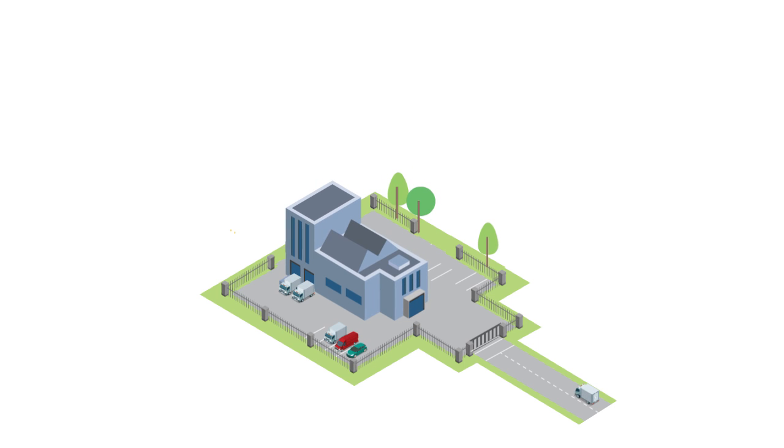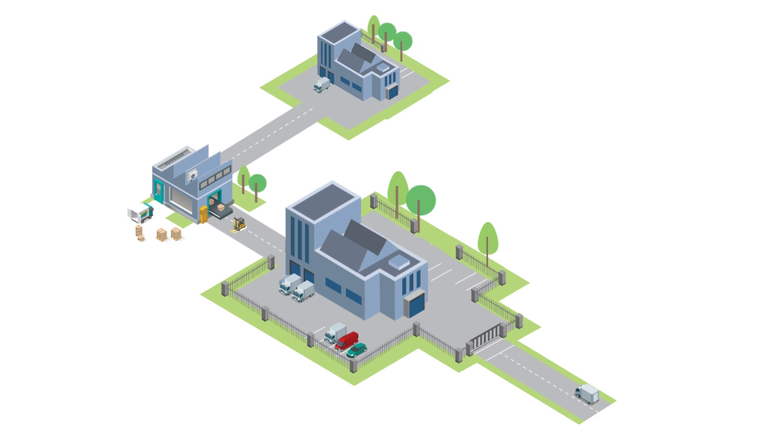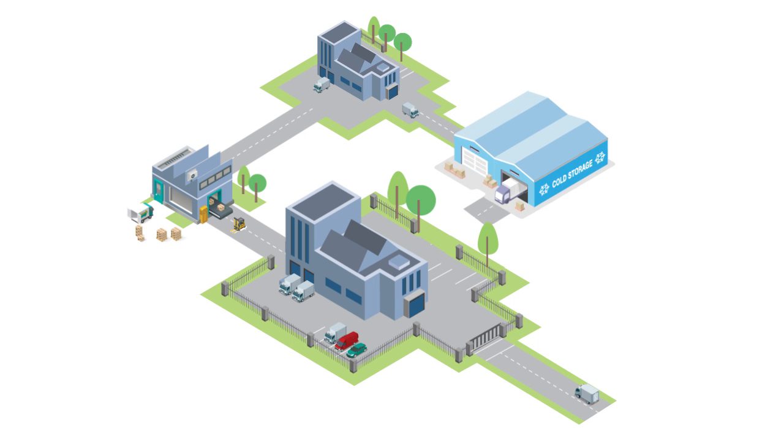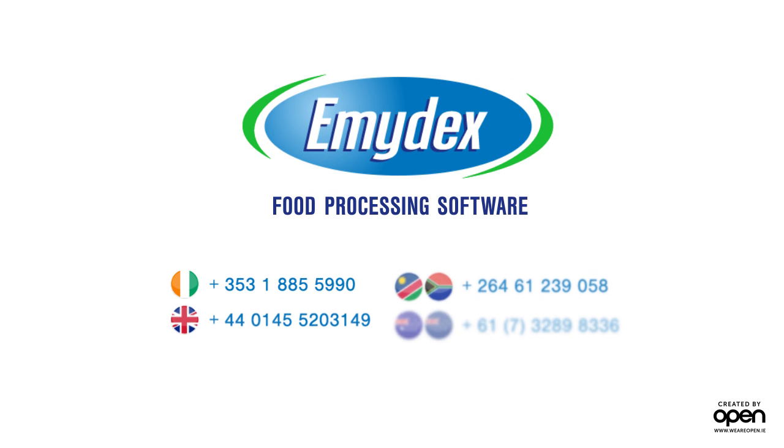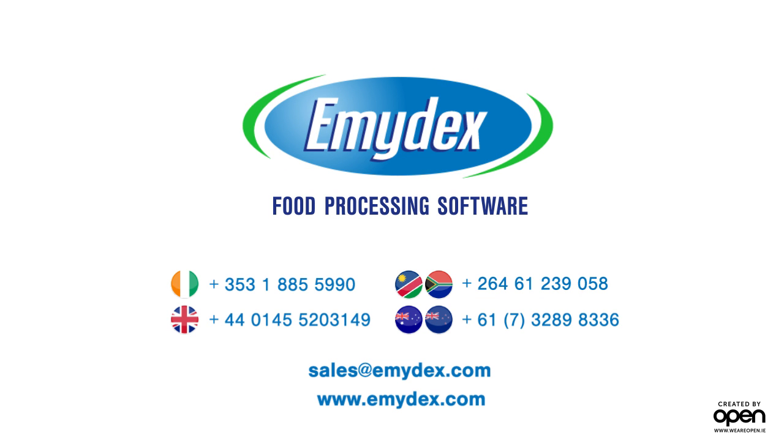The Emidex core platform and modules are constantly evolving and growing to meet the changing needs of our customers. So whatever happens in your industry, Emidex software is what you need to manage both the day-to-day and the unexpected with maximum efficiency. Call us now and we'll be happy to talk about what Emidex software can do for your business.